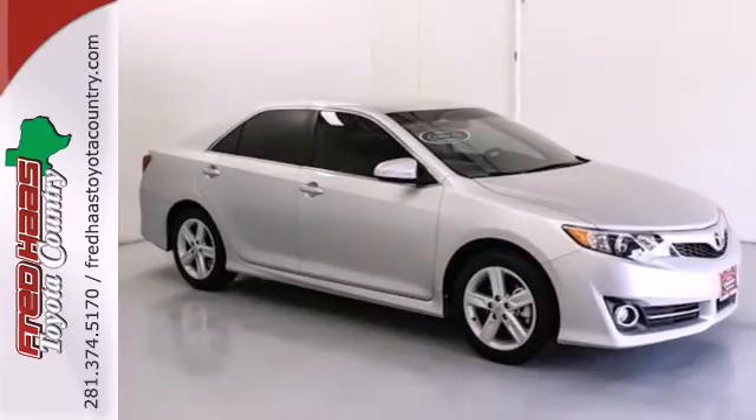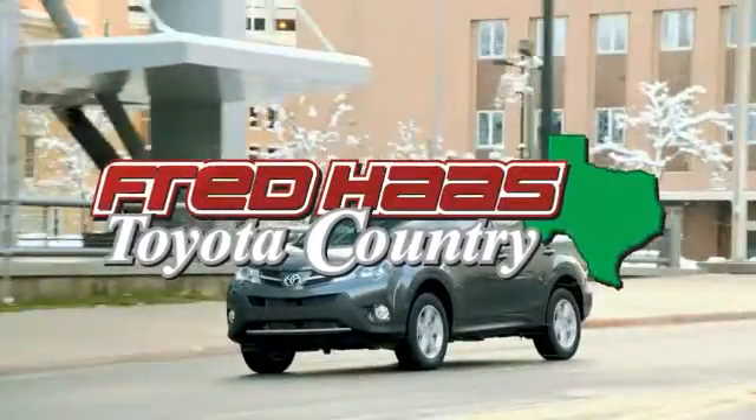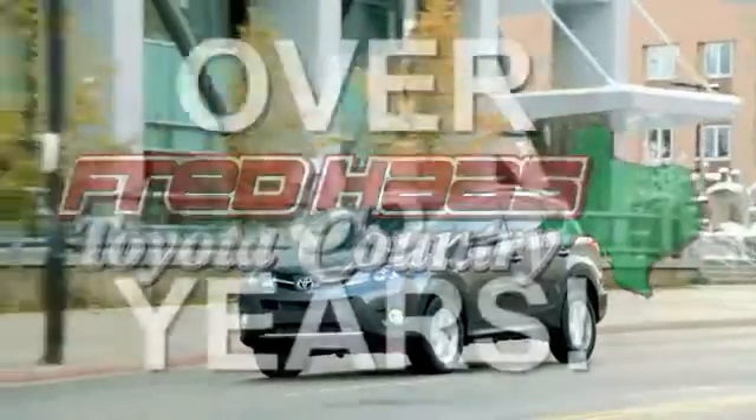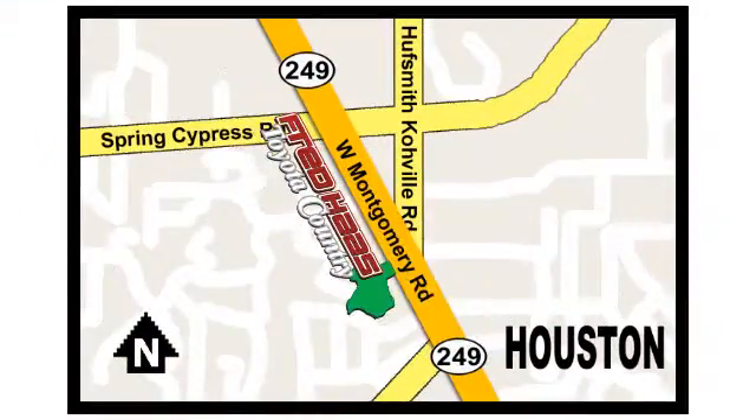Come and take this versatile sedan for a test drive today. Fred Haas proudly serving our community for more than 35 years. Fred Haas Toyota Country, Highway 249 at Spring Cypress, just two miles north of Willowbrook Mall.